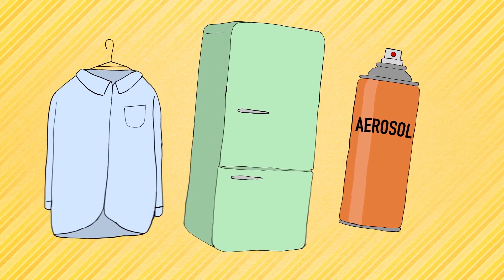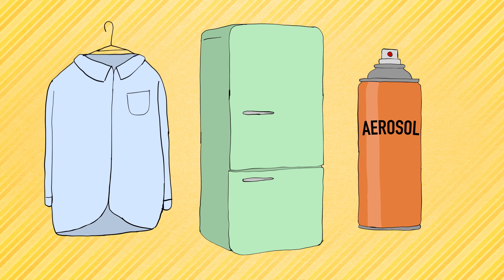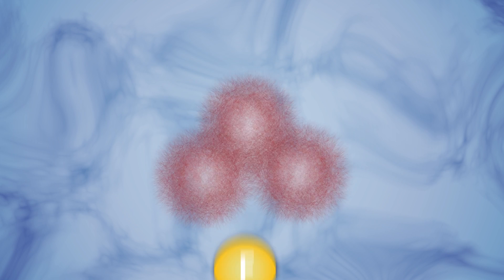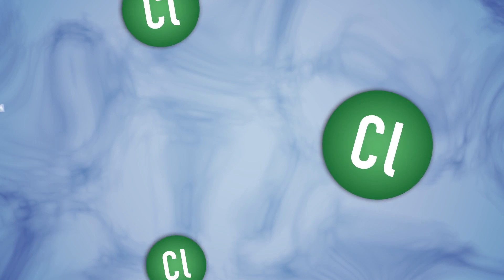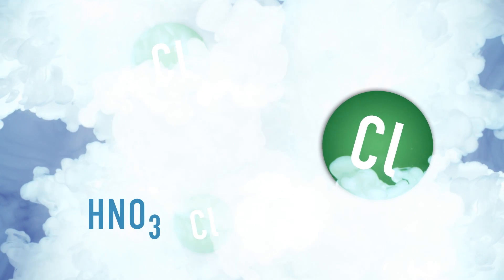The problem began in the 1980s with chlorine-containing chemicals used in dry cleaning, refrigerators, and aerosol cans. In order to destroy ozone, the chlorine needs to be activated with two extra ingredients: ultraviolet light and stratospheric clouds made of nitric acid particles that only form in extreme cold.